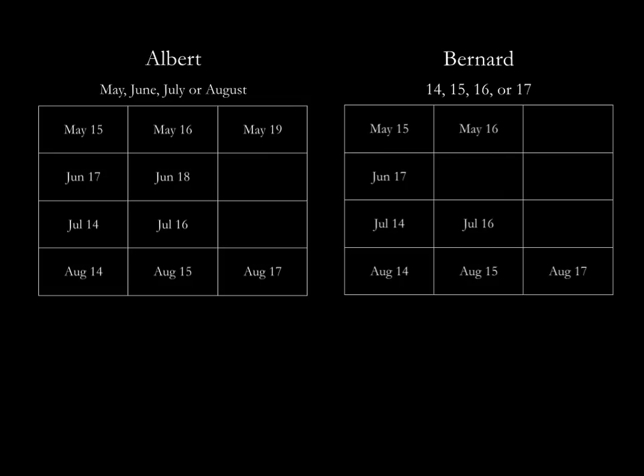For the same reason, Albert can also get rid of May 19 and June 18. Now that June 18 is gone,